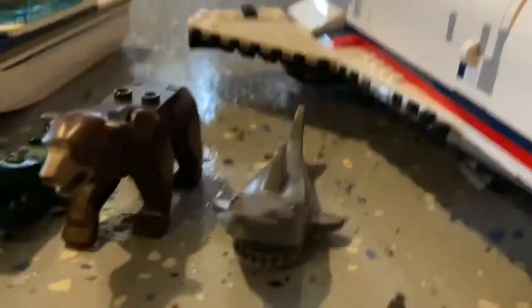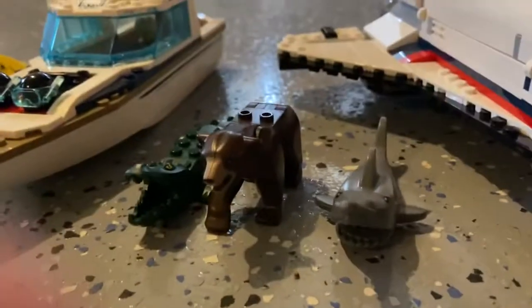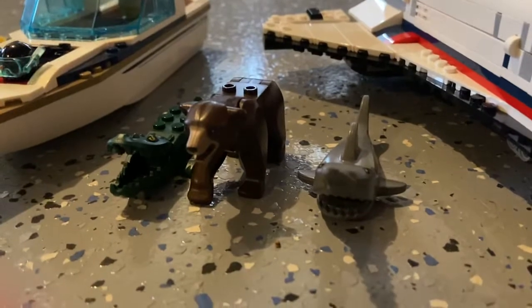Right here, these are my three animals I got. I got myself a crocodile, a bear, and I also got myself a shark with a big long nose. So those animals actually look really cool.